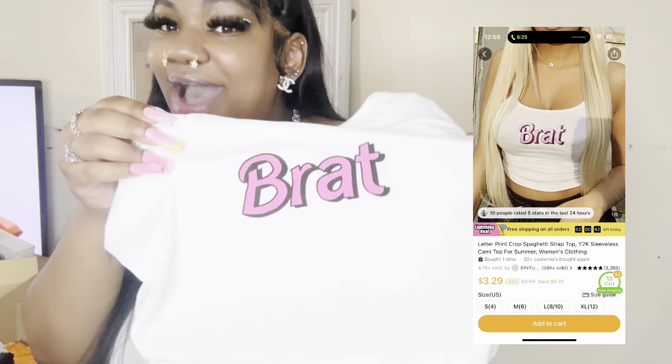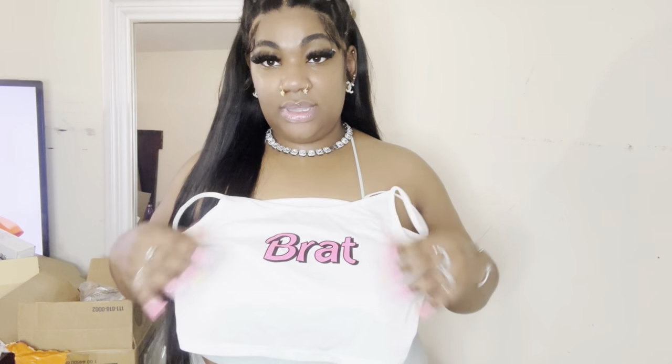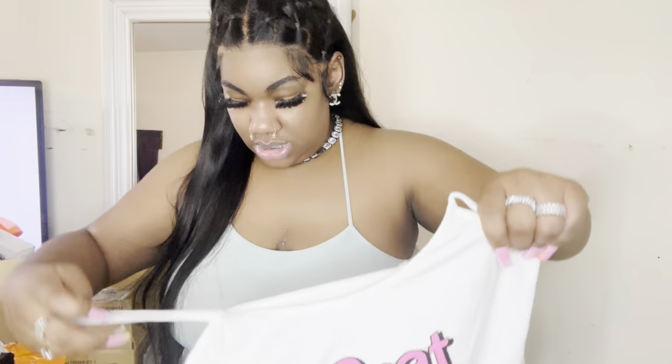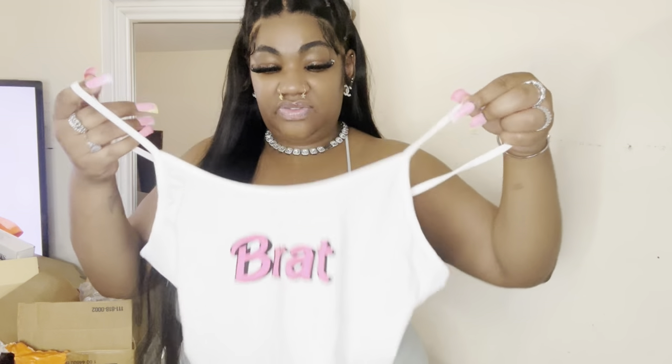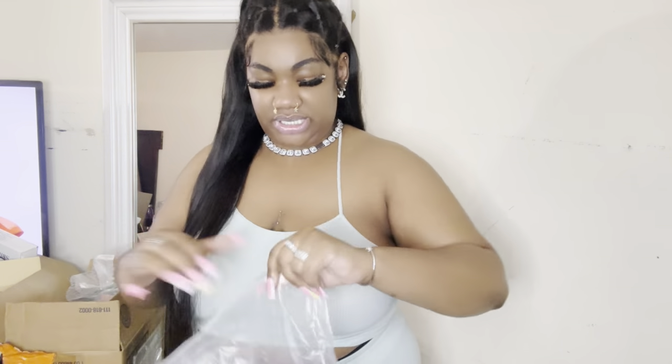Next we have this shirt. Y'all know the Barbie movie just came out, which is cute or whatever, but I was never a Barbie — I always been a Brat. It's just a cute little tank top, was literally like three dollars. It just says 'Brats.' I feel like they should have put a Z at the end, but it's something cute you could just throw on with some shorts. I might wear it out, I don't know, depends on how I'm feeling.